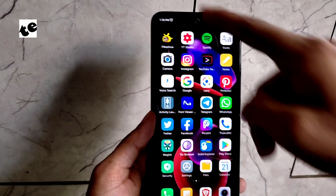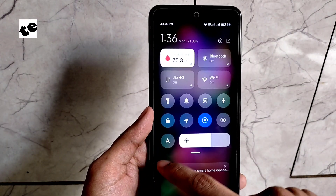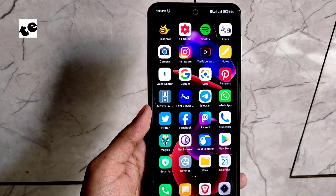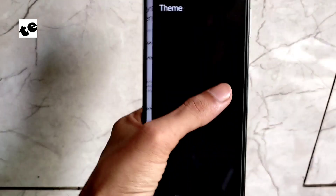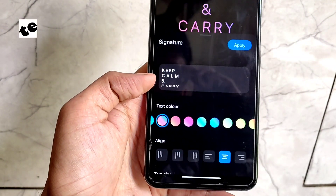Switching between the control center and notification center is super easy now — just swipe left to right and done. Though it's not recommended to use the AOD due to the LCD panel, it is fully functional, and I think it looks marvelous.